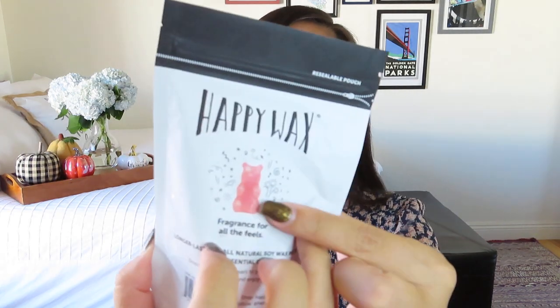Happy Wax started with a policeman who loved making candles in his free time — he showed his gummy bear shaped melt at a meeting and Happy Wax began. Happy Wax is the first brand committed to making wax melting fun, easy, and healthy. Their innovative wax warmers and nose-scrape silicone dish allow you to switch between scents quickly and effortlessly. You just pop the silicone dish inside out and the old wax comes out super clean — you don't have to scrape anything.